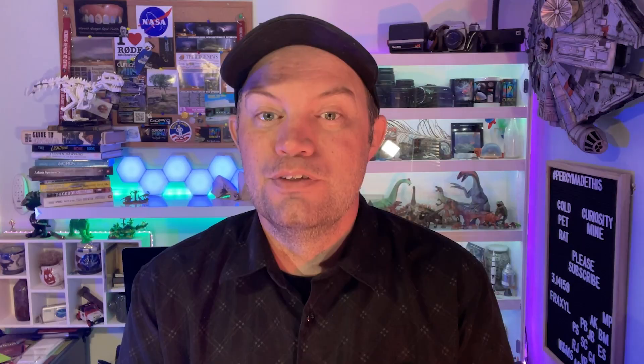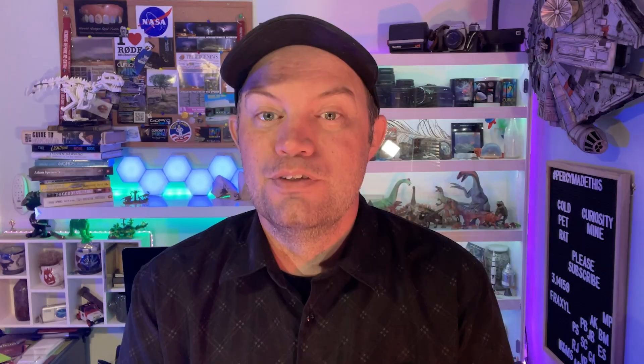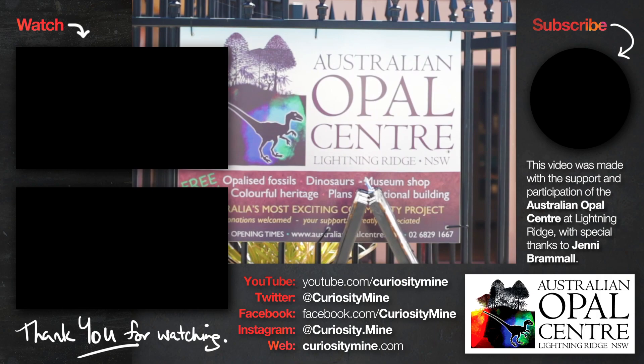This video was made with the help and support of the Australian Opal Centre at Lightning Ridge. If you visit Lightning Ridge — and you should visit Lightning Ridge — stop by the AOC's showroom in Marilla Street and support this amazing museum. If you enjoyed this video, please consider subscribing to Curiosity Mine on YouTube and following along on all of the usual social media channels. The links are in the description, and thank you for watching.